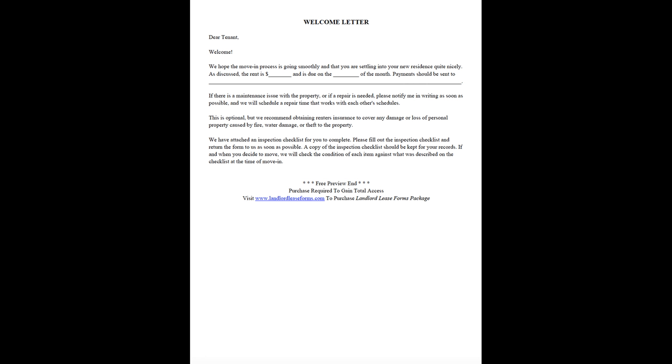We have attached an inspection checklist for you to complete. Please fill out the inspection checklist and return the form to us as soon as possible. A copy of the inspection checklist should be kept for your records. If and when you decide to move, we will check the condition of each item against what was described on the checklist at the time of move-in.